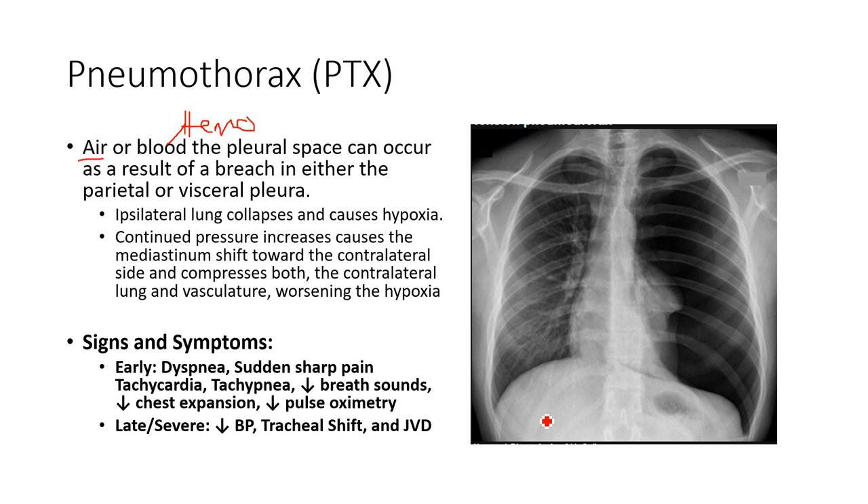The pleural space should typically be closed to the atmosphere. That's important because when it's closed, it creates a negative pressure environment that allows the lungs to stay inflated and permits the lungs to expand as the thoracic wall expands. If we open or puncture the pleural space and expose it to the atmosphere, the pressure in the pleural space equalizes to atmospheric pressure — and then we've got a problem.